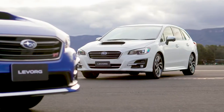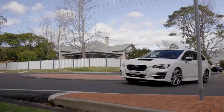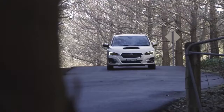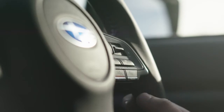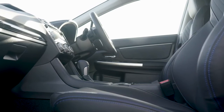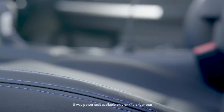Next up, the 2-litre GTS. It has a bigger engine for a more powerful ride. The GTS also comes with the free mode SI Drive and the stylish leather interior trim with blue stitching on the 8-way power seats.